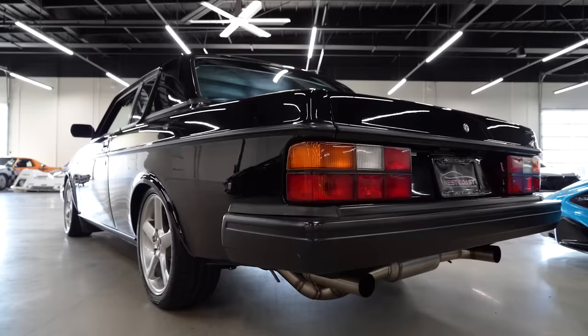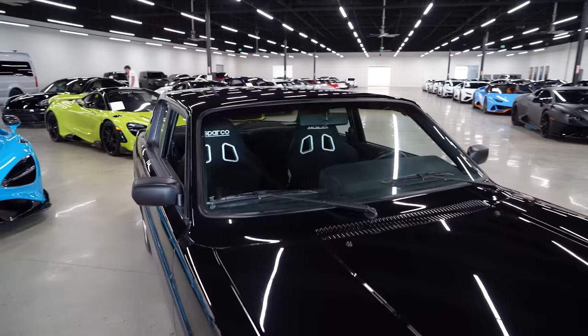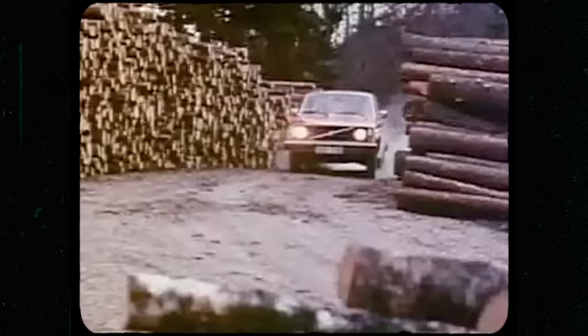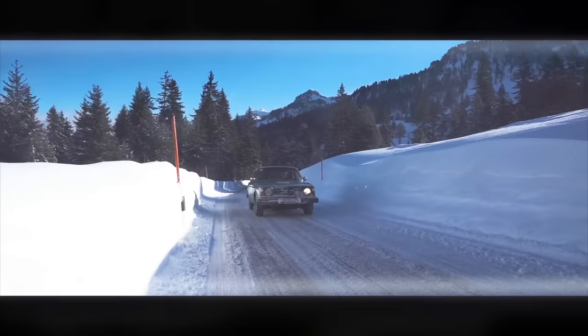Oh my god, dude. I remember when we were here before — you showed us this, and for one, it's the only Volvo I've ever seen that's sexy in the sense that this roof line on it is just extraordinary. But then you pop the hood and it was like, okay dude, we really need to shoot this thing. Because it's not — like I said — it's not grandpa's. That's for sure. I don't know Volvo in the slightest, dude. What model is this?